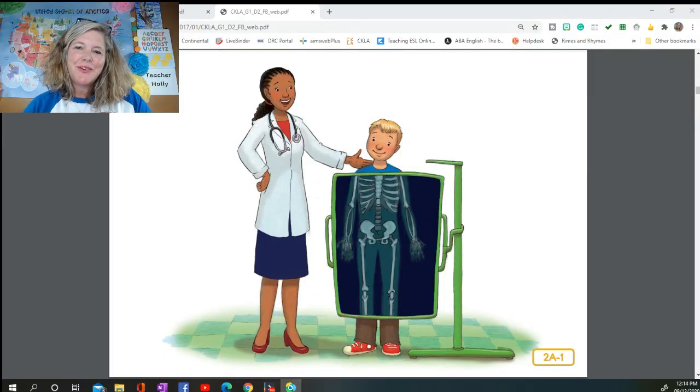Welcome back to our next lesson in the human body read aloud series. This is lesson two, called the body's framework. Dr. Wellbody, the rhyming pediatrician, is going to teach you all about the systems at work inside your body. Each system is made up of different organs or parts that do special jobs. Today you're going to learn about the skeletal system.